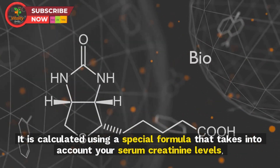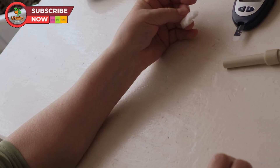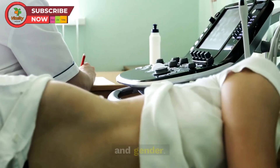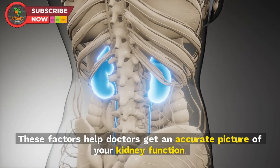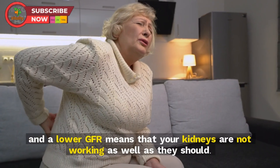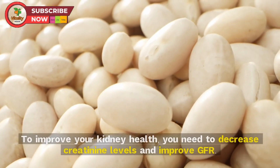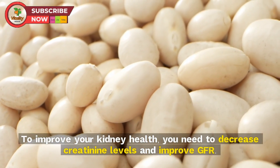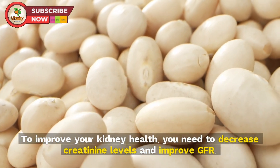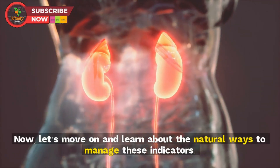GFR is a blood test that measures how well your kidneys are filtering blood. It is calculated using a special formula that takes into account your serum creatinine levels, age, body size, and gender. A higher GFR means better kidney function, and a lower GFR means that your kidneys are not working as well as they should. To improve your kidney health, you need to decrease creatinine levels and improve GFR.